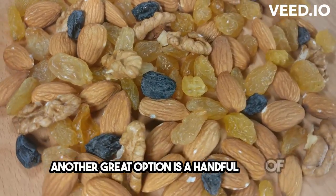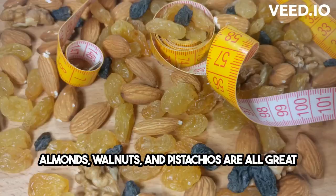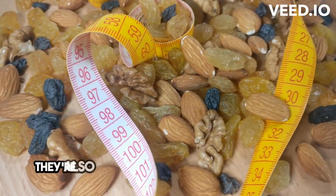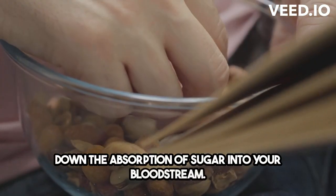Another great option is a handful of nuts. Almonds, walnuts, and pistachios are all great choices because they're low in carbs and high in healthy fats. They're also packed with fiber, which helps slow down the absorption of sugar into your bloodstream.